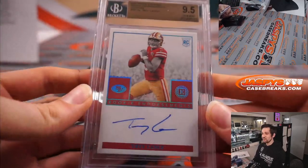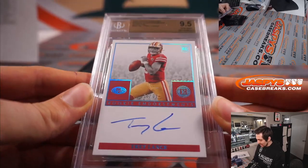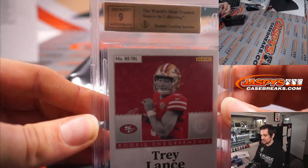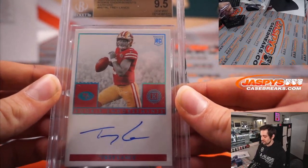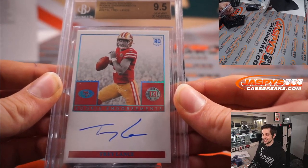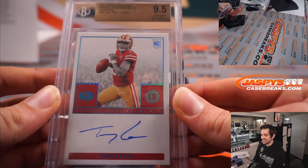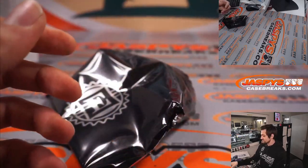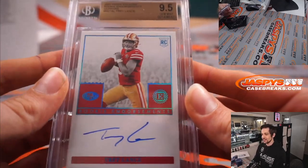He was one box too early — he called it almost perfectly. BGS 9.5 Trey Lance, on-card rookie auto, 9 on the autograph, numbered 16 out of 35. He called it! Beautiful — again, 9 on the auto there. That'll be going to the San Francisco 49ers and to Dusty.